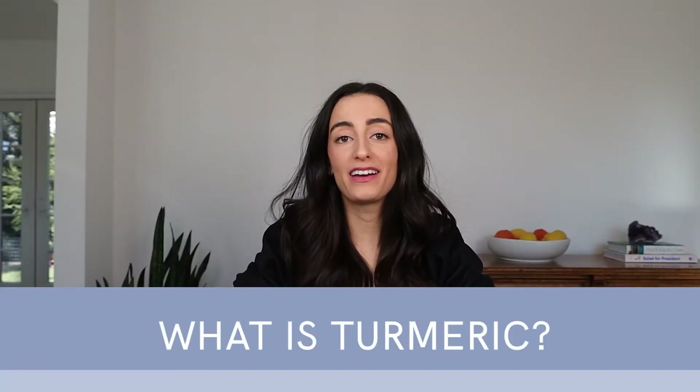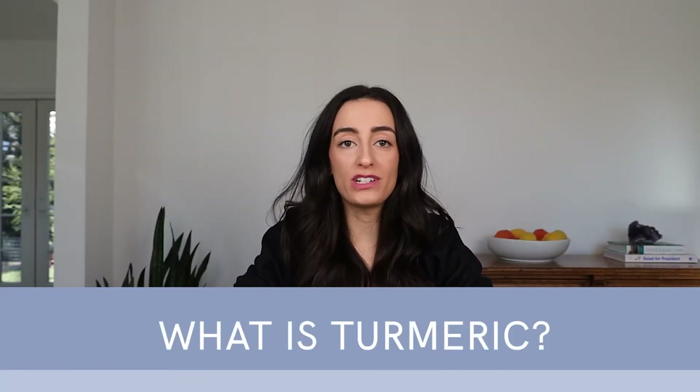What is turmeric? Turmeric is a vibrant golden orange spice that has a very distinct, earthy, peppery, somewhat bitter flavor, and it creates a very unique taste in dishes. The root spice resembles ginger — I have it right here so you can take a look and see — and it has a very unique nutrient profile as well.